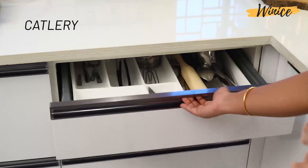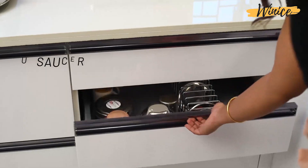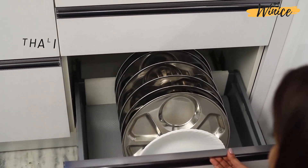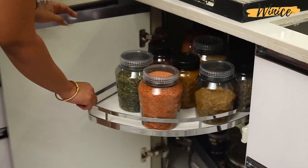The tandem drawer includes storage for cutlery, cup and saucer, and thali. We also provide a corner lemons unit with convenient handling.